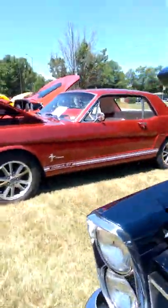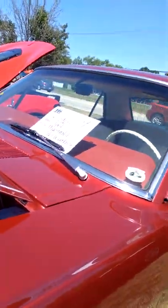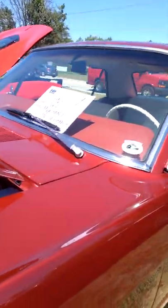Can't believe someone still left a Burger King in that car. So yeah, 1965 — it would be 58 or 57 years old. Around 57. The engine is always the same.